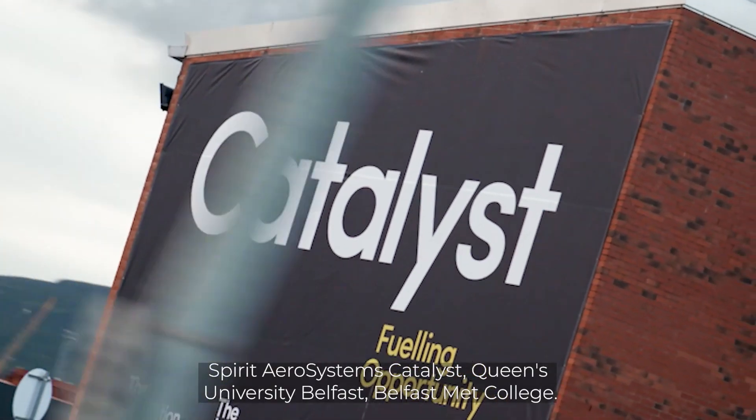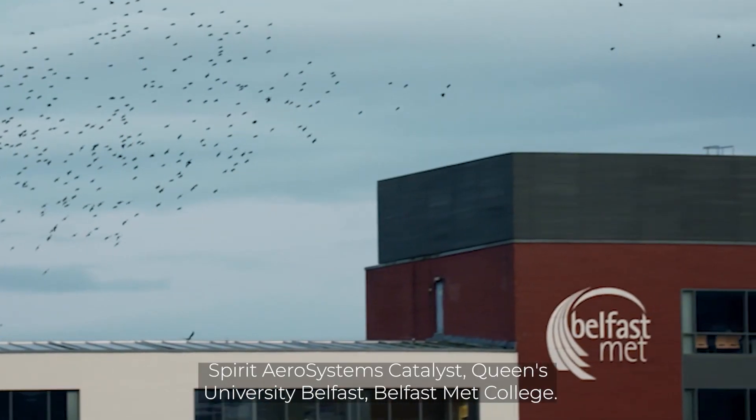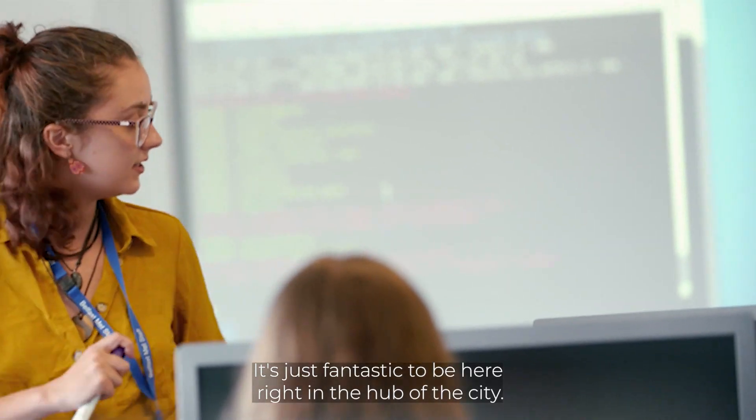Spirit Aero Systems, Catalyst, Queen's University Belfast, Belfast Met College — it's just fantastic to be here right in the hub of the city.